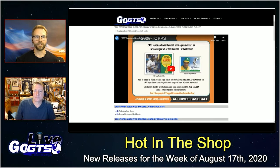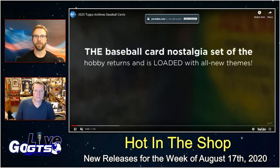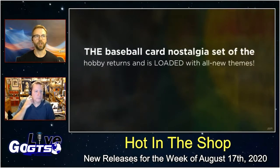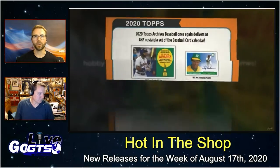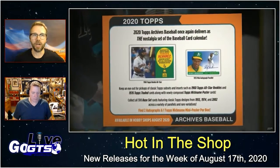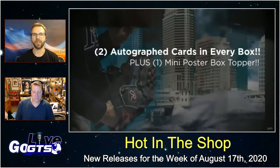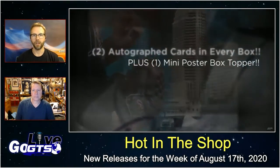I'm super excited for this next one, especially on the heels of what we were just talking about — more product, more shelves. This week, 2020 Topps Archives Baseball comes into hobby shops, delivering two autographed cards plus one Topps nickname mini poster.